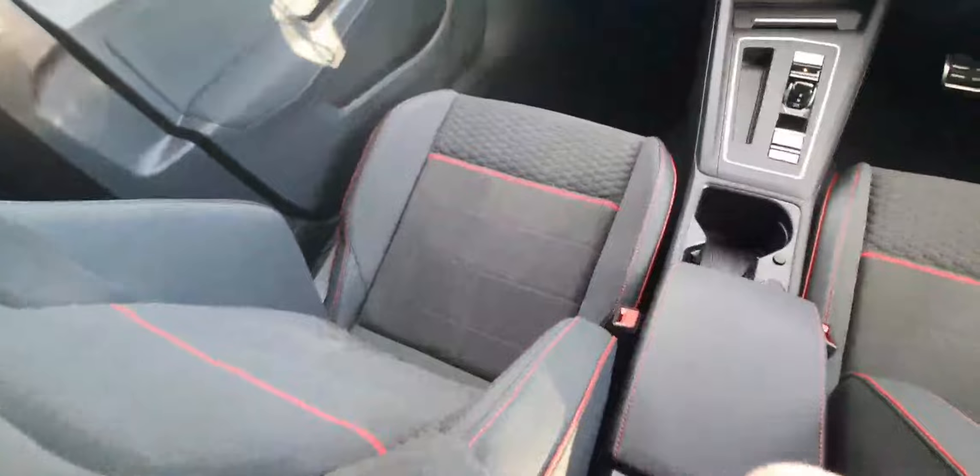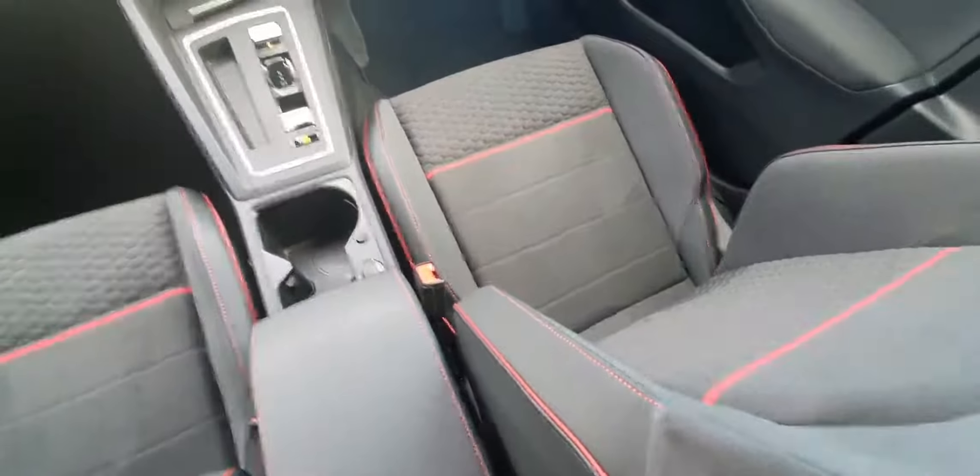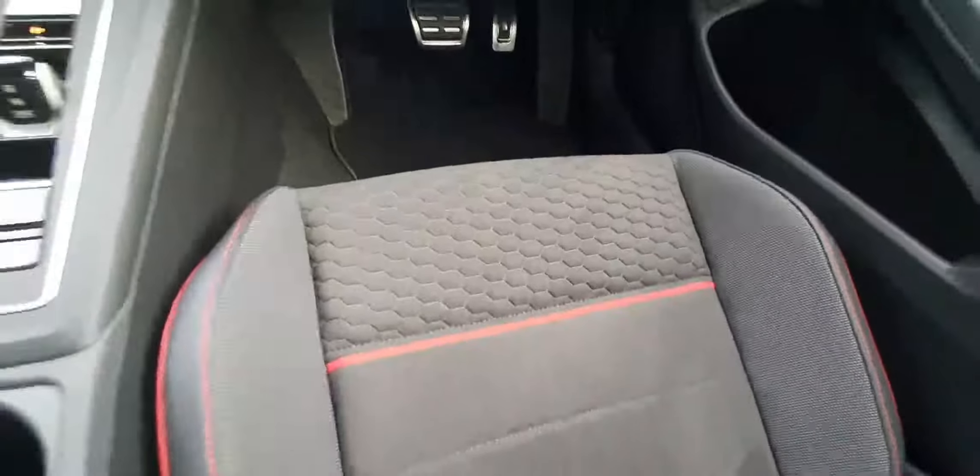As you can see, the dash has a really nice finish to it. With your seats, you have sports seats which are half leather and half cloth, with a nice honeycomb design on them as well.